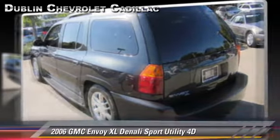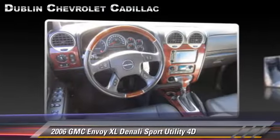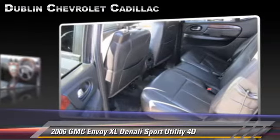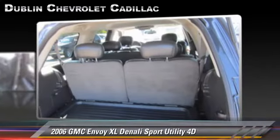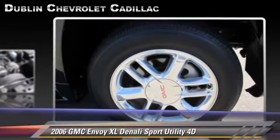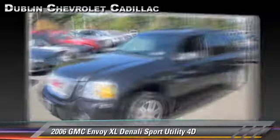Powered by a 5.3 liter V8 engine with an automatic transmission, this vehicle is well equipped. This GMC features privacy glass, premium wheels, and moonroof. Safety features include OnStar, traction control, four-wheel ABS, and Stabilitrak.